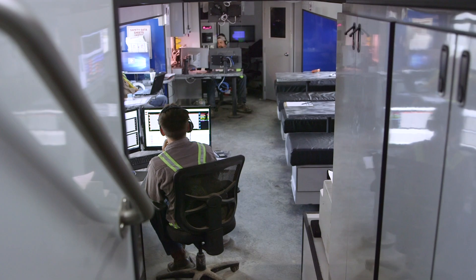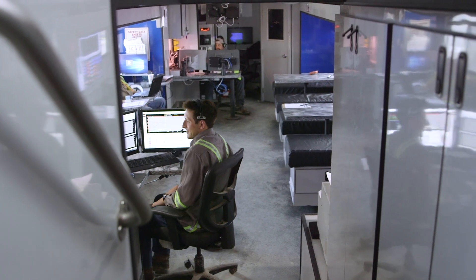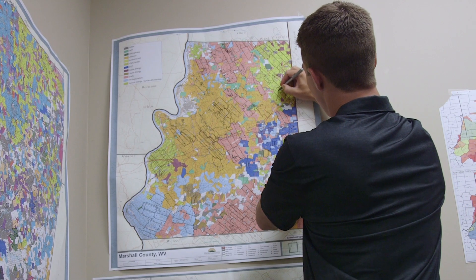The majority of the people who hold my position as a completions engineer would study petroleum and natural gas engineering in college.